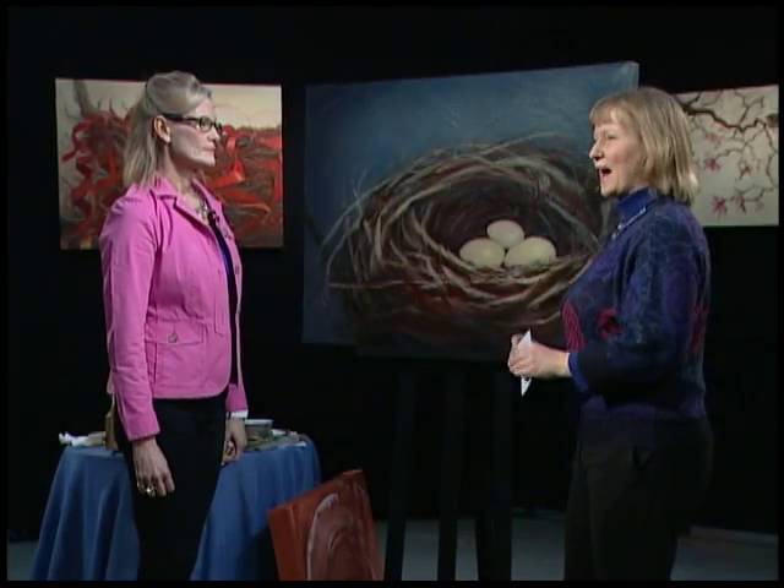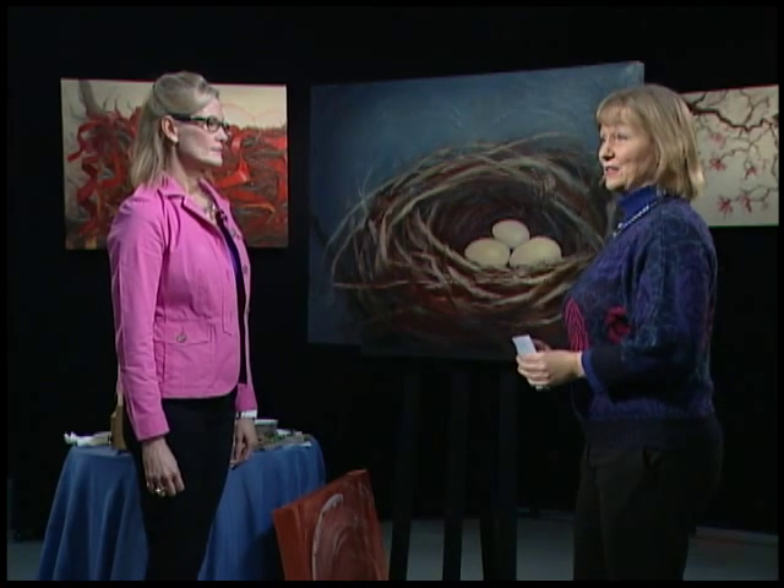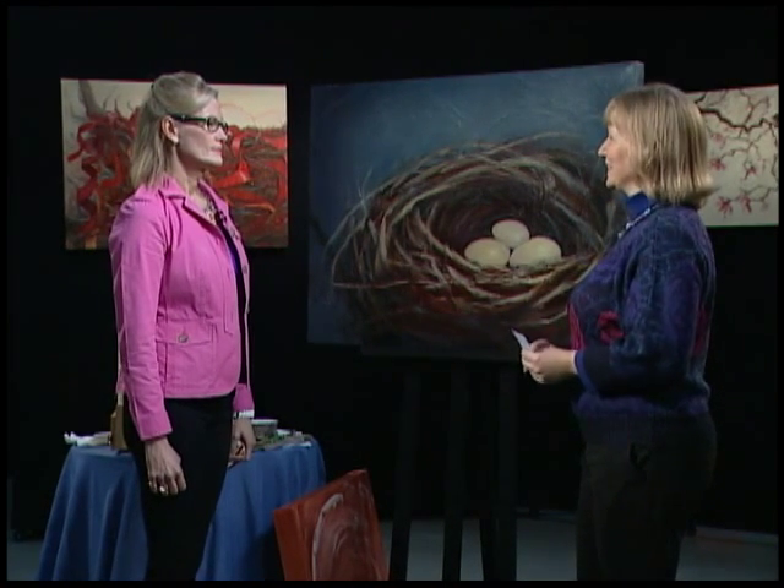Our guest, Holly Van Hart, is an award-winning local artist who recently won an opportunity to hold a solo exhibit at the Triton Museum in Santa Clara. She paints very textured, abstract nature art, and she's here to show us her technique. Welcome, Holly.